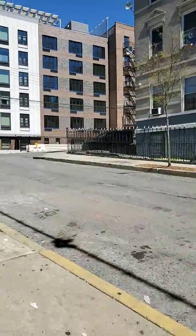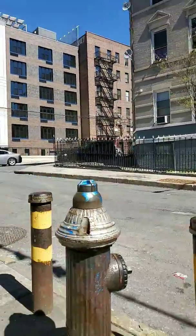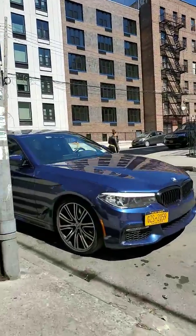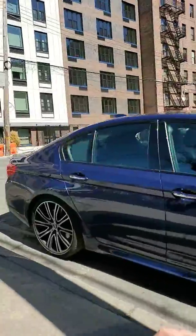You can Google it yourselves. This section of the Bronx where I'm at, you got some nice places, you know? And then you get your regular brick buildings.